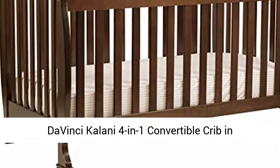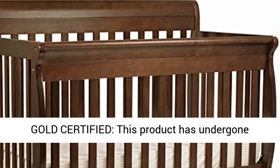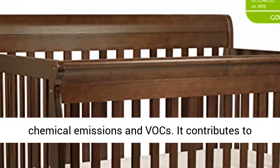The DaVinci Kalani 4-in-1 Convertible Crib in Espresso is GreenGuard Gold Certified. This product has undergone rigorous scientific testing for over 10,000 chemical emissions.